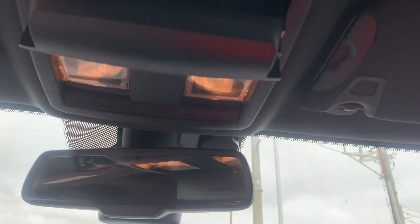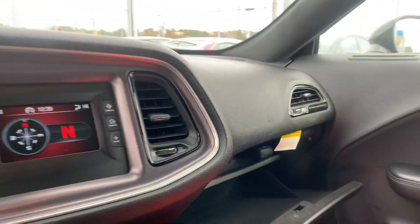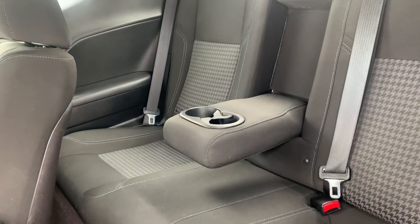Sunglasses holder and glove box compartment. Easy rear seat access with a 60-40 split and center cup holder for your back seat passengers.